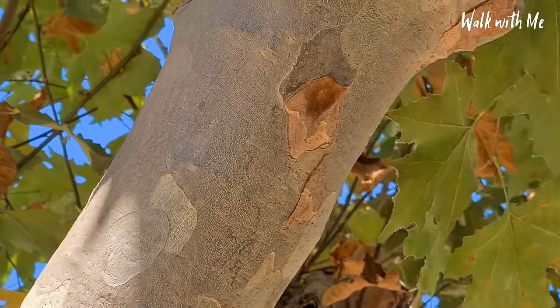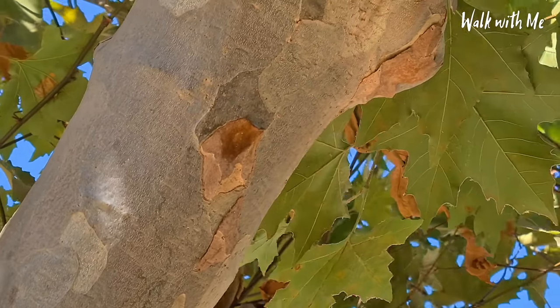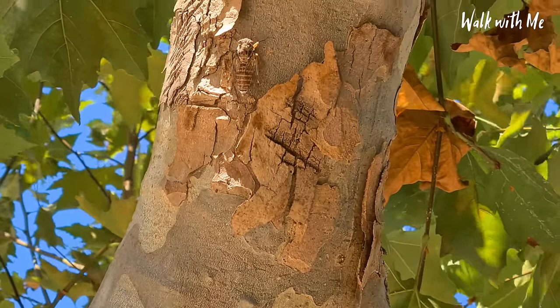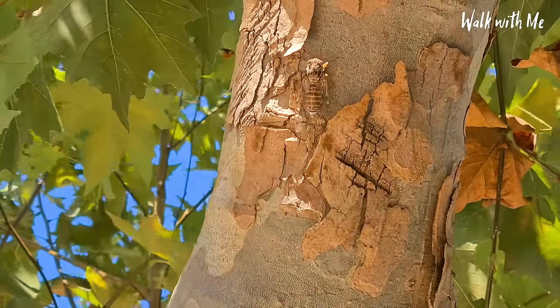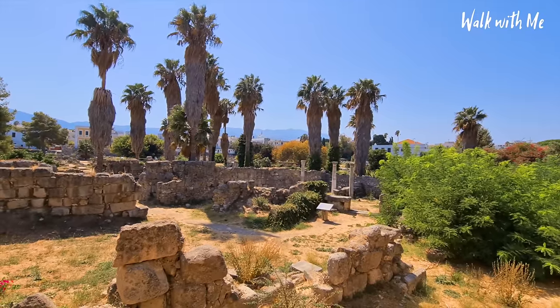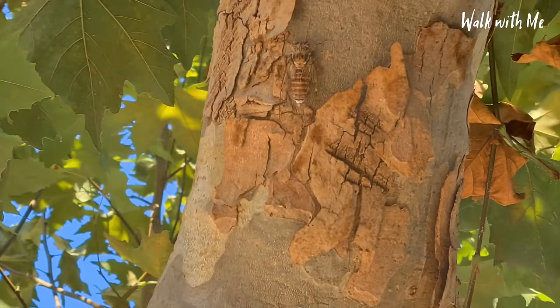I know it sounds stupid, but when you walk around Kos, you hear the noise of the crickets — and sometimes they are so loud. I've come across this tree, and I was like, I can hear one and I can see it, just there, making all that racket! And bearing in mind, that's just one of them — so you can imagine a whole tree full of them.